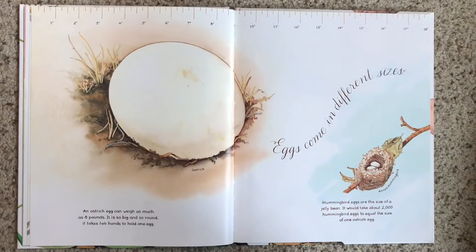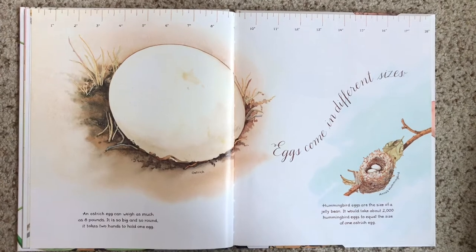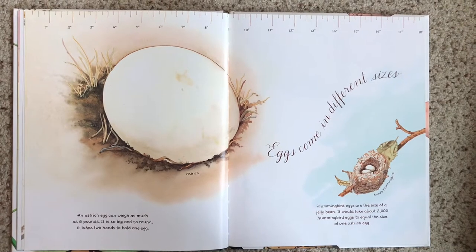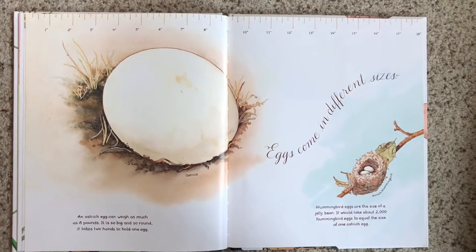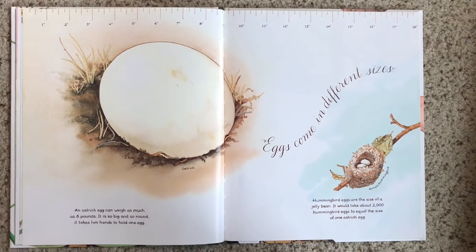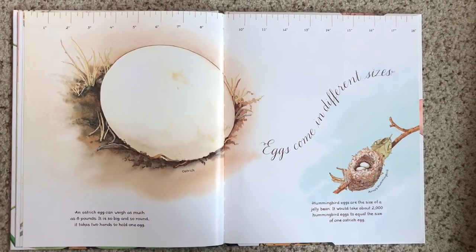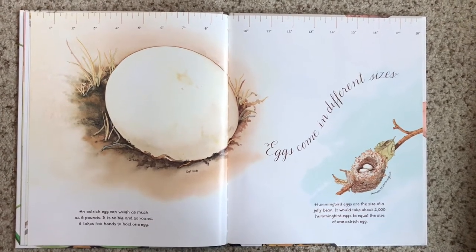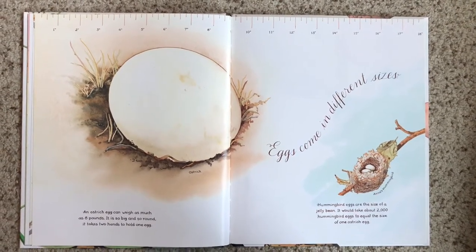Eggs come in different sizes. The big egg belongs to an ostrich — it might weigh as much as eight pounds; it would take two hands to hold just one egg. The other one is an Anna's hummingbird egg — they're the size of a jelly bean. It would take about 2,000 hummingbird eggs to equal the size of just one ostrich egg.